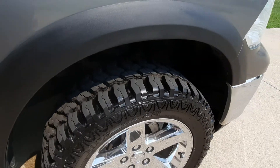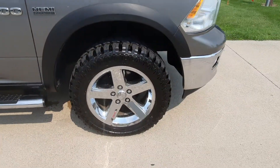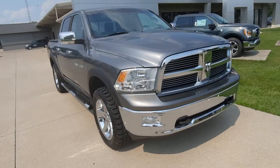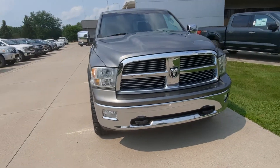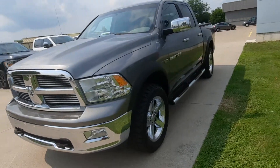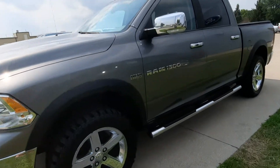Tires look good. We'll check out the inside.